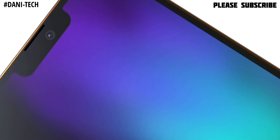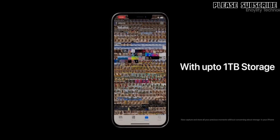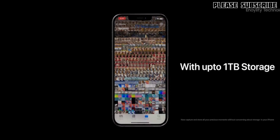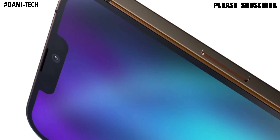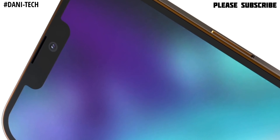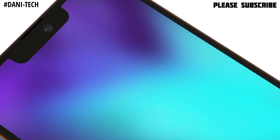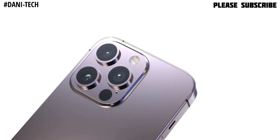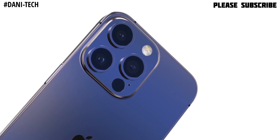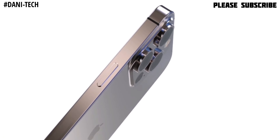One of the major changes we will see in the iPhone 13 is storage capacity. The iPhone 13 this year will have 1TB storage capacity, which means it will double the 512GB we have seen before. This kind of storage capacity has not been seen in any flagship device before.